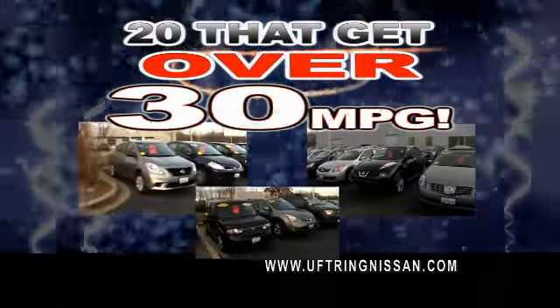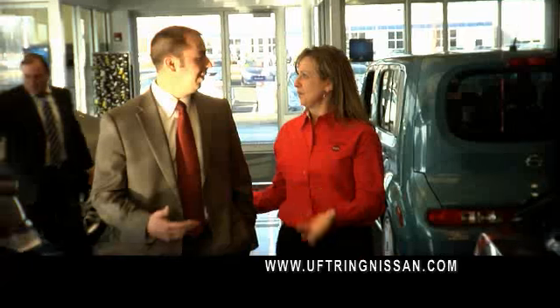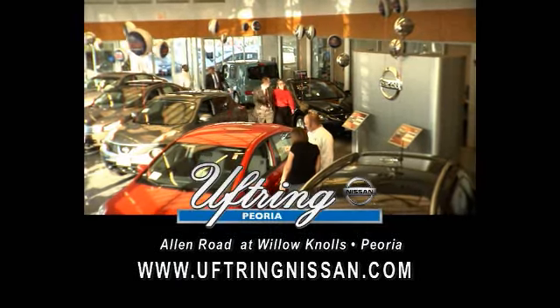And 20 cars that get over 30 miles per gallon. Don't wait, pay the bottom line, you'll save every time at Uptrend Nissan.